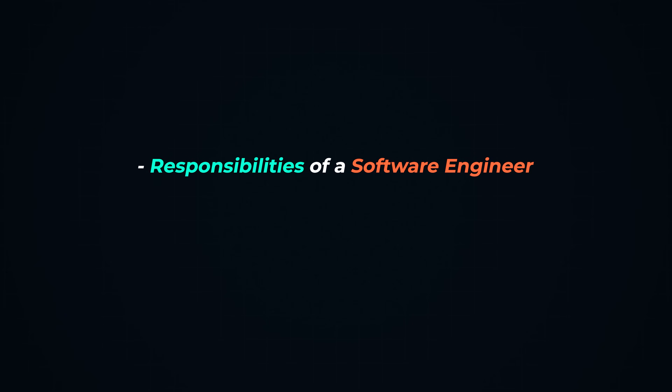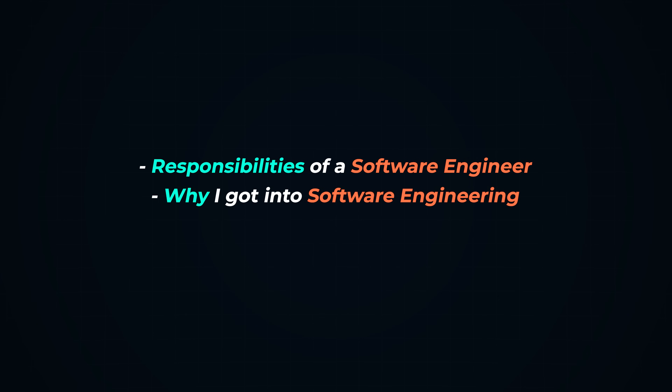Before I got into this field, this was a big question I was wondering, because software engineering, tech, and computer science seemed like a black box. I just pretty much pictured someone sitting behind a screen just coding all day, but little did I know there's so much more to that. In this video, I'm going to be breaking down all the responsibilities of a software engineer, why you'd get into software engineering, and the perks I enjoy as a full-time software engineer. So first, let's talk about the responsibilities of a software engineer.